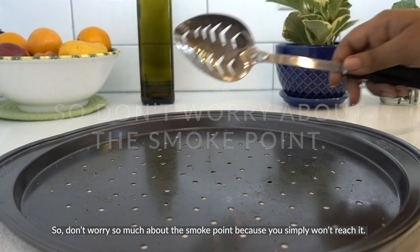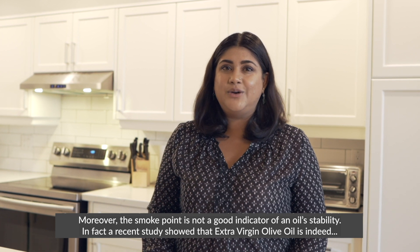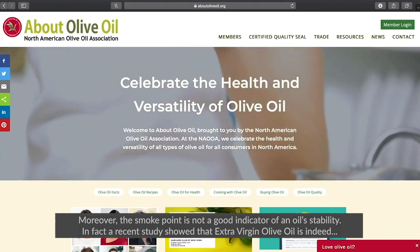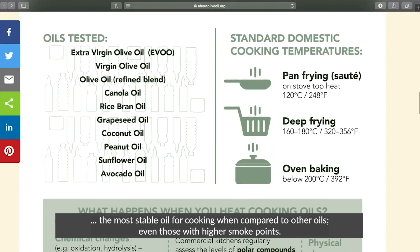So don't worry so much about the smoke point — you simply won't reach it. Moreover, smoke point is not a good indicator of an oil's stability. In fact, a recent study showed that extra virgin olive oil is the most stable oil for cooking when compared to other oils, even those with higher smoke points.